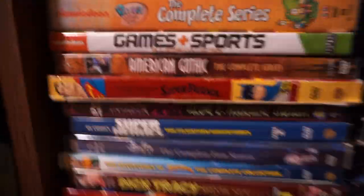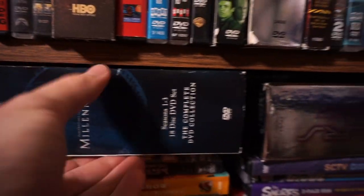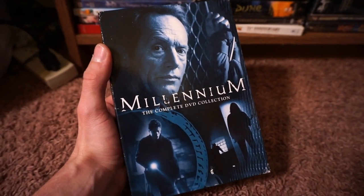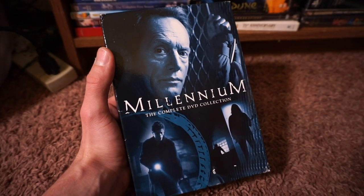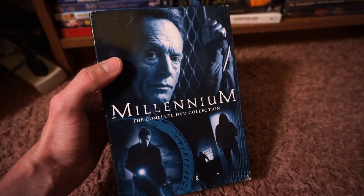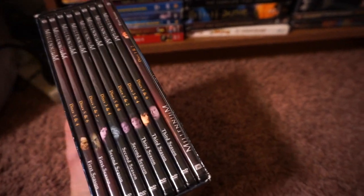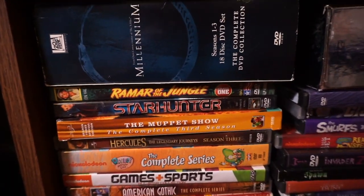Coming down here. Millennium — this is a show with Frank Black, Lance Henriksen. Came out a few years after X-Files. My family and I would gather around the TV every week for X-Files, and then when this came out we'd gather around the TV for this. This is like X-Files, just with him — he's a serial killer profiler who tracks them down, and each episode deals with a different kind of serial killer. It went on for three seasons and it still holds up really well as I chip away at the episodes. Love it.